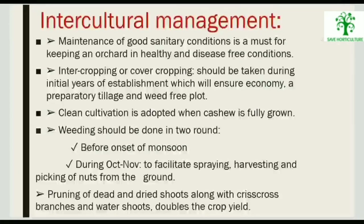Manuring and fertilization are essential for keeping an orchard healthy and disease-free. Intercropping or cover cropping should be taken up during the initial years of establishment, which will ensure economy of tillage and control weeds. Clean cultivation is adopted when cashew is fully grown. Weeding should be done in two rounds before the onset of monsoon and during October to November to facilitate spraying, harvesting, and picking of nuts from the ground.